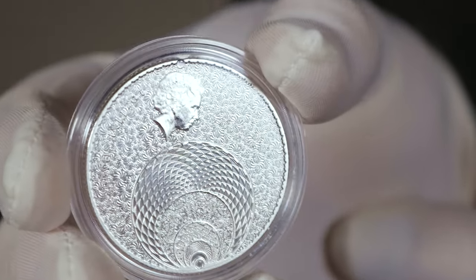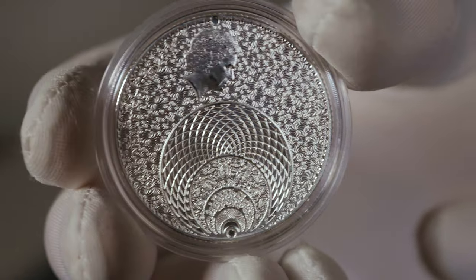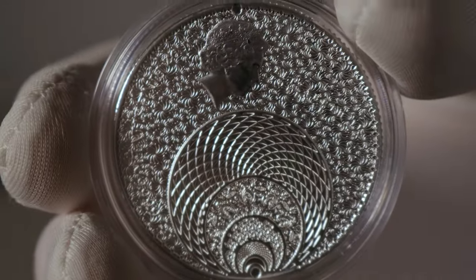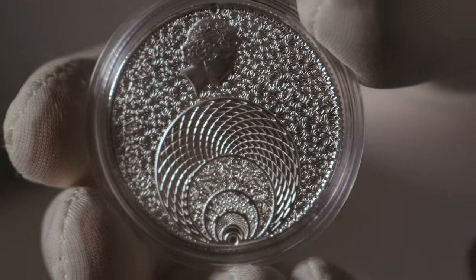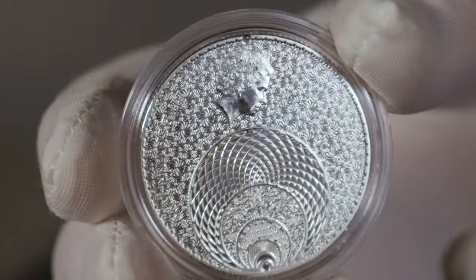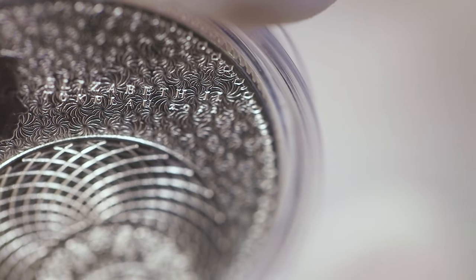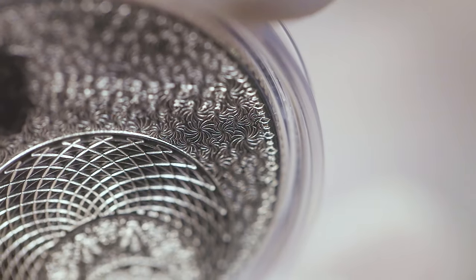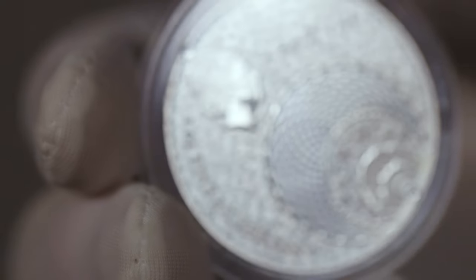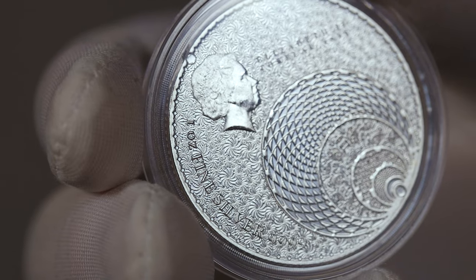Immediately noticeable is the repeating pinwheel background pattern. You have your effigy of Queen Elizabeth II in the top left. To the right of that — which is rather difficult to see even in person — you have the inscriptions 'Elizabeth II' and 'Tokelau 2022' down the side. Underneath the queen's head you have the inscriptions 'one ounce fine silver' and the four-nine fine purity.